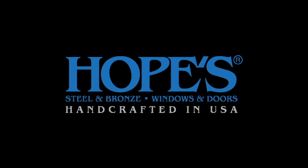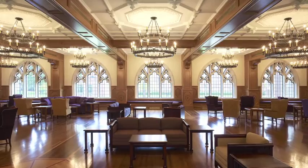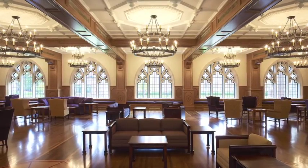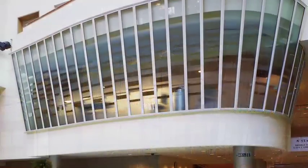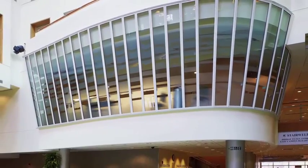At Hopes Windows and Doors, we work closely with architects and clients, hand-crafting windows and doors that can be fully integrated into nearly any design, allowing you to achieve your vision. Hopes can meet nearly any challenge, from complex installations to historic renovations.